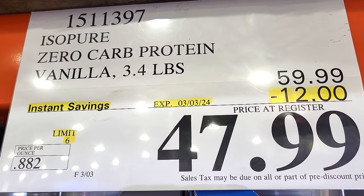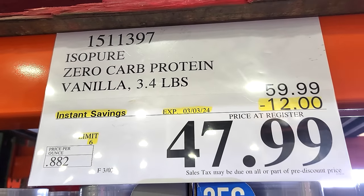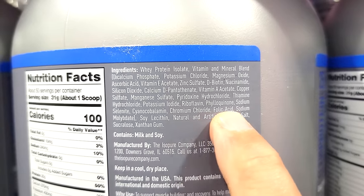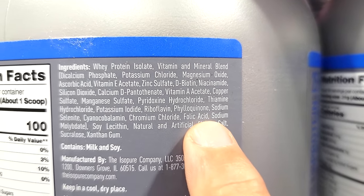Here's what they are bringing to the table: $12 off, down to $47.99. It's hard to find a big tub of protein like this with 25 grams in it for under $60 these days. I took a quick scan of the ingredients — just be forewarned, this does have sucralose, right near the end of the ingredients list.